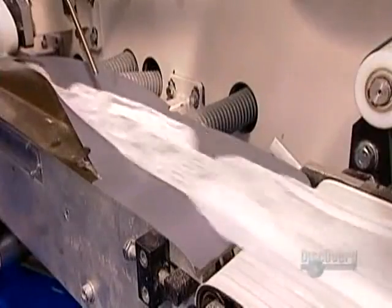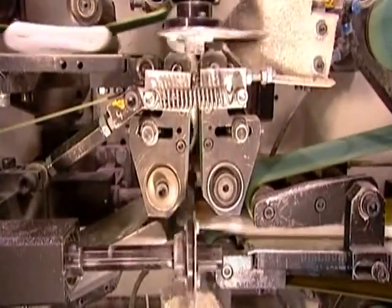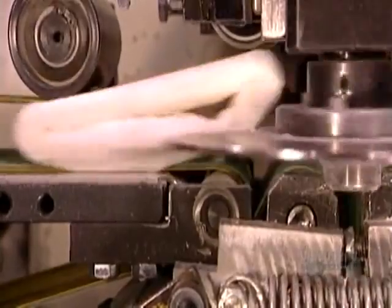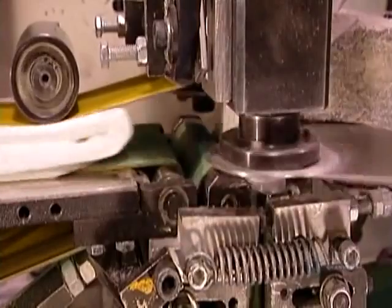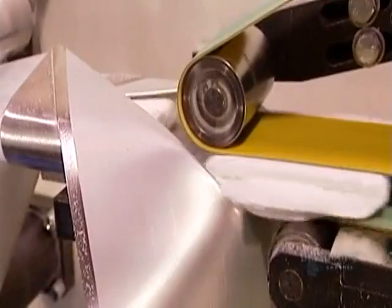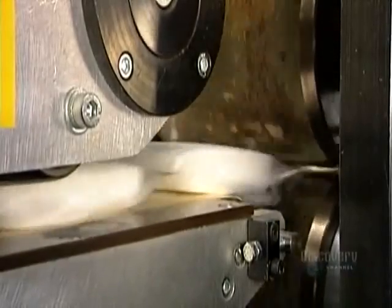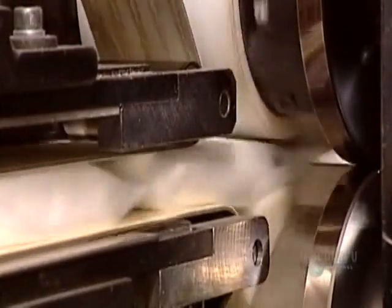Now the pads move on to the packaging line. The equipment first folds over the adhesive wings, then folds each pad in three. The folded pads go into plastic wrap. A hot iron-like device called an embossing press seals the plastic around each pad. Then a knife cuts in between the pads, separating them into individual pouches.